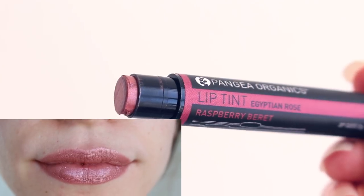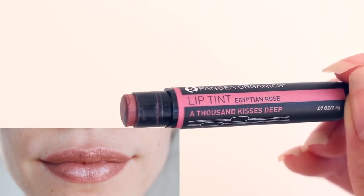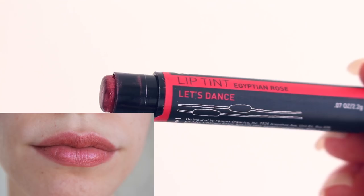My second favorite shade is Raspberry Beret — I love purpley, mauve, rose lip colors, so this one is perfect for me. A Thousand Kisses is like a lighter version of Raspberry Beret; they both have that rosy, slightly purpley tint. Then there were two reds: Fast Love and Let's Dance. They're really cute and small, so you can just put them in your pocket or purse and take them everywhere with you — you always have a little bit of lip color on the go.